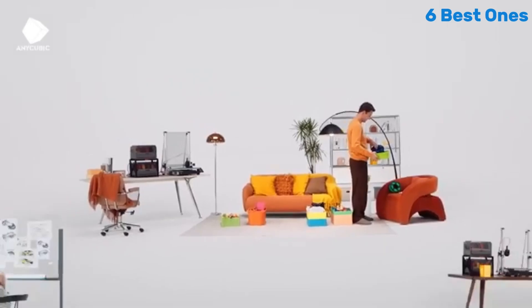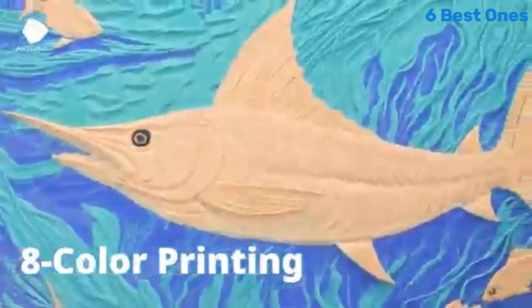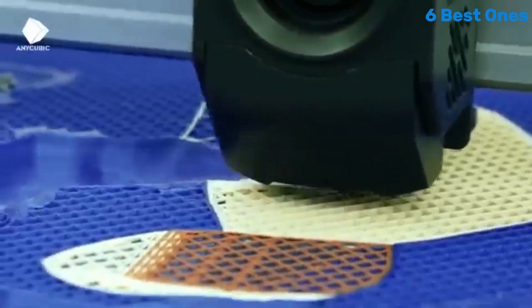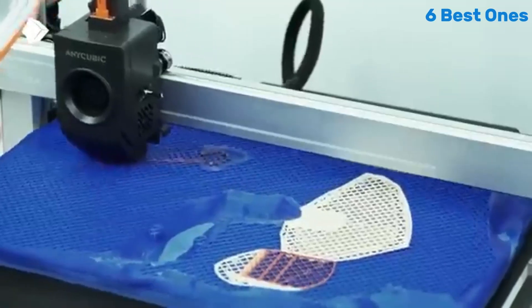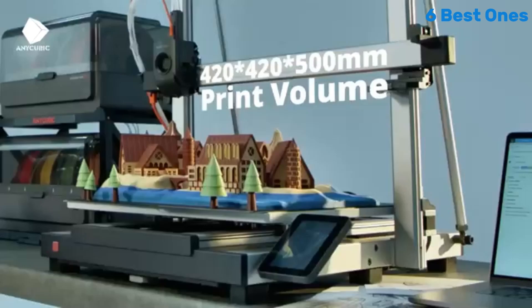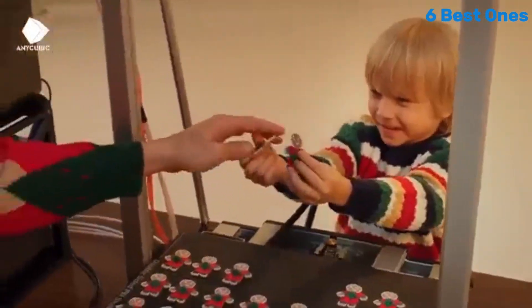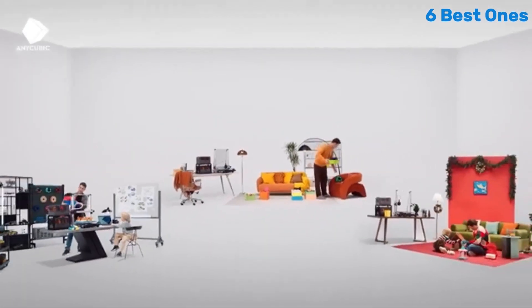Another remarkable aspect of the Cobra 3 Combo is its large build volume, which allows for bigger projects without sacrificing detail. This is particularly beneficial for users who are looking to create larger models or multiple smaller prints simultaneously. The heated print bed also ensures better adhesion, reducing the chances of warping during the printing process.